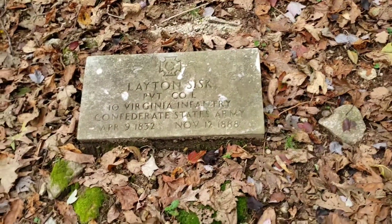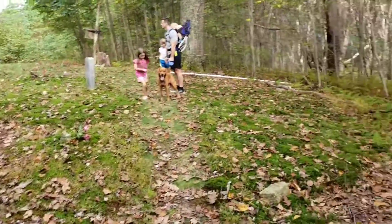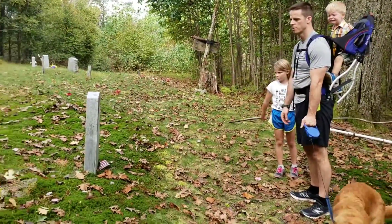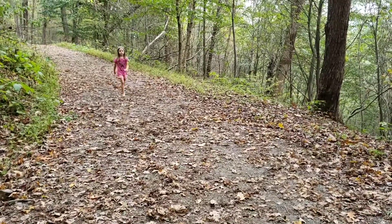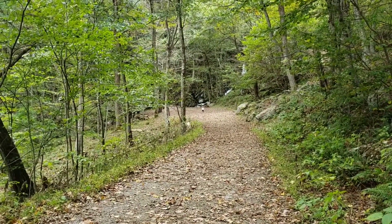We found this old graveyard — it's a Cave family graveyard. There used to be people that lived in where this park is located, and so they have the family graveyard still. Some of them are as recent as 2016 and some are as old as the early 1800s. It's pretty neat — a lot of them are unmarked graves too. My poor Lily is hiking barefooted; her shoes are bothering her. On another note, the waterfall's right there — we're about to go see it. Ready to see the waterfall? Yeah.